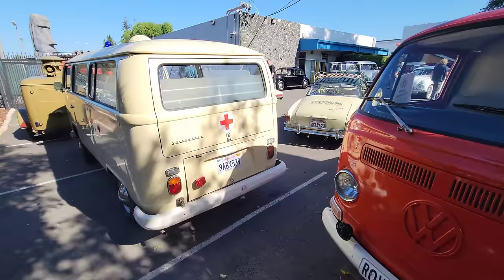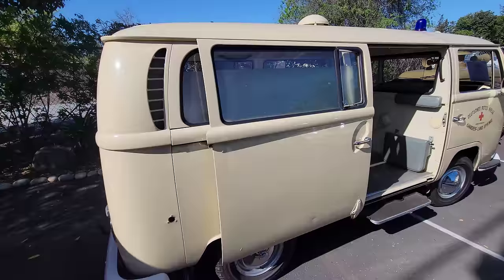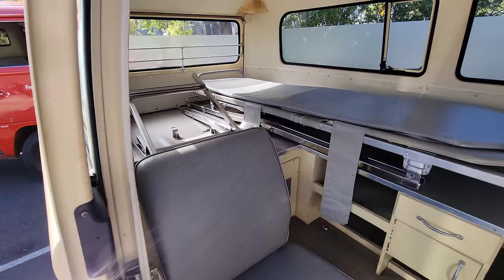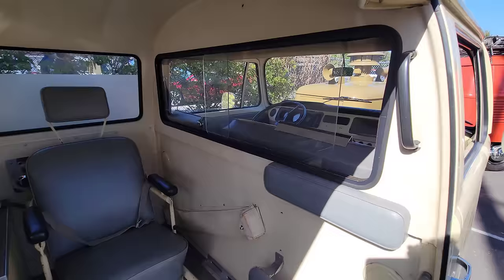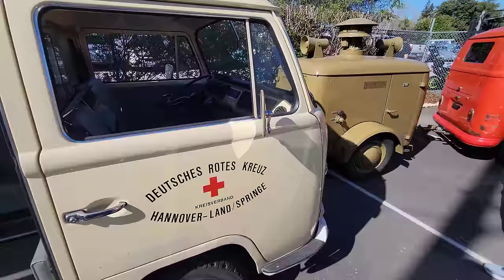So anyway, this is pretty cool — this looks like an ambulance. Yeah, it's got the frosted glass halfway up. I wonder if it's real sandblasted, probably not — probably vinyl. Bay window ambulance, it's really cool. Look, it has a slow sign. '68 ambulance.